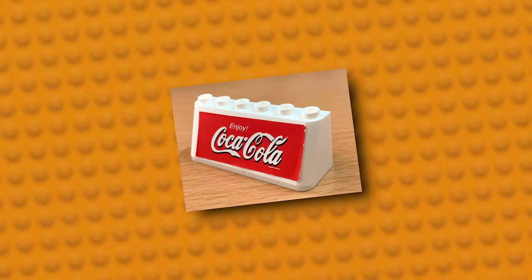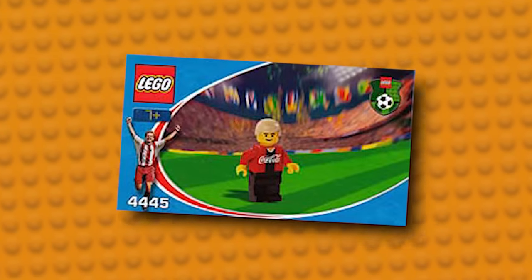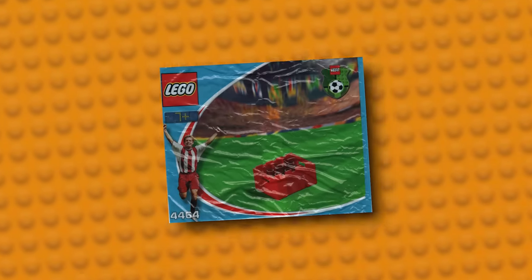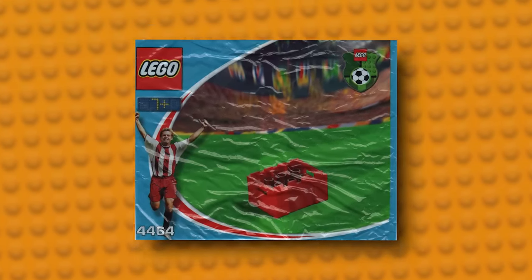Some of the sets, if I can even call them sets, are more explicit in their Coca-Cola branding, with stickers and even some printed minifigures. The sets range from two pieces, as seen in Coca-Cola Ball, to 16 pieces in Coca-Cola Light. One of my favorites is Coca-Cola Bottle Case, featuring the only appearance of a crate in that red color.